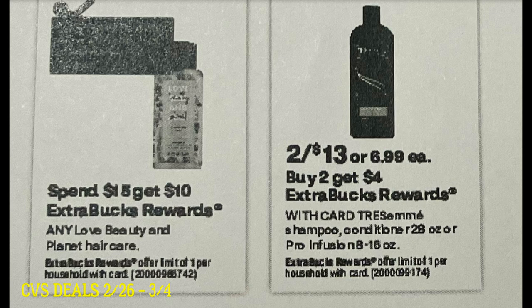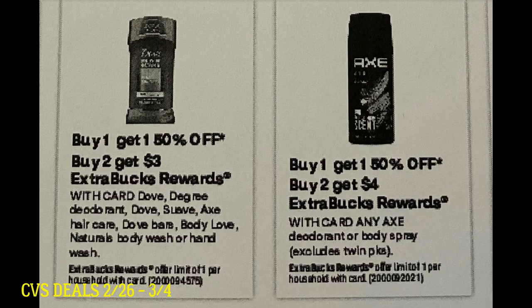Also starting the 26th, Tresemme has a deal — not sure if we have insert coupons, but it's a nice bonus deal. Then we have deodorant deals. We're really going to rely on printables and digital coupons since our Axe coupons may have expired. There's a deal on Dove and Degree — and this deal also includes Suave. If it's the cheaper Suave deodorant at around $3.59 to $3.69, these products are buy one get one 50% off, buy two earn a $3 extra buck. And then the Axe deal is buy one get one 50% off, buy two earn a $4 extra buck — for the deodorant or body spray.